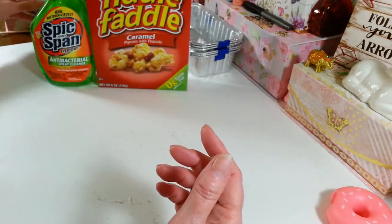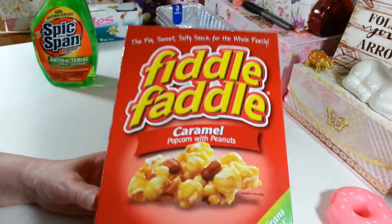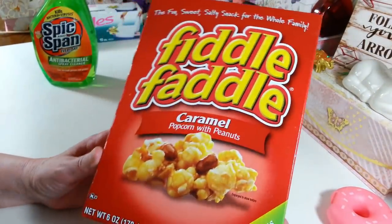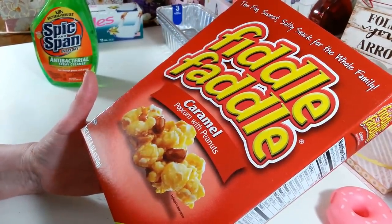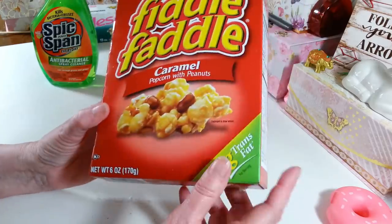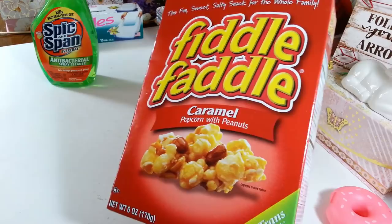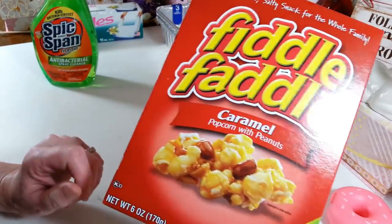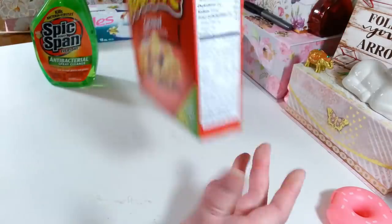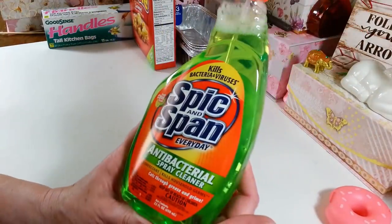I picked up a box of Fiddle Faddle — I haven't had this in a long time. It's a nice size, six ounces, and they had a bunch of different flavors. This caramel one is my favorite so I grabbed it, and it'll probably be gone in no time.